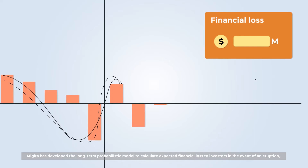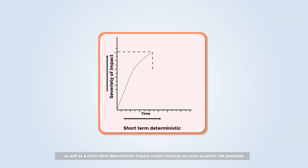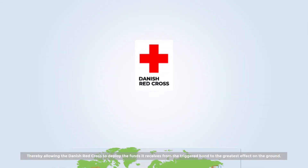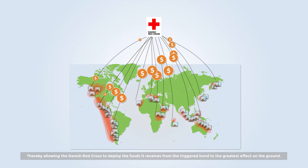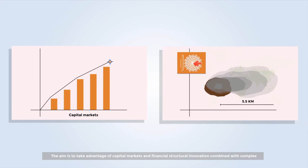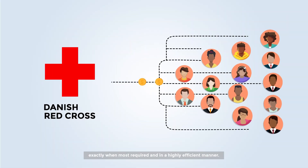Matiga has developed a long-term probabilistic model to calculate expected financial loss to investors in the event of an eruption, as well as a short-term deterministic impact model churning out post-eruption risk scenarios, thereby allowing the Danish Red Cross to deploy the funds it receives from the triggered bond to the greatest effect on the ground. The aim is to take advantage of capital markets and financial structural innovation, combined with complex natural hazard modeling, to deliver and deploy emergency funding exactly when most required and in a highly efficient manner.